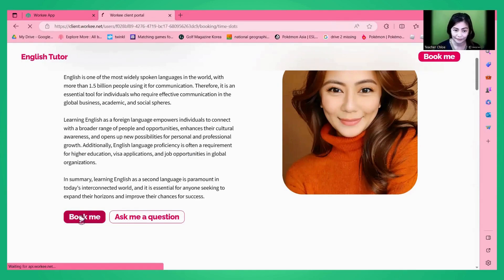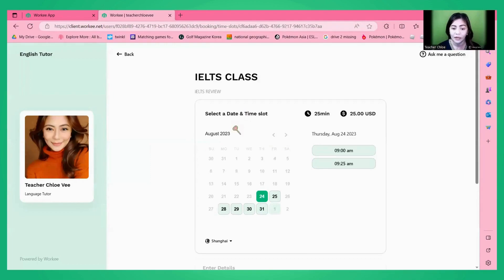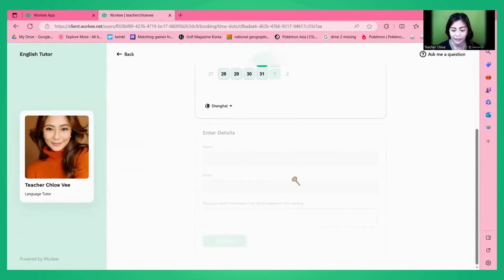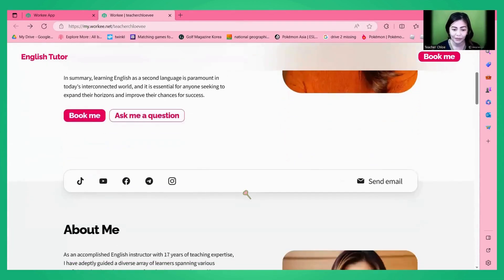Next is the 'Book Me' button. If students click this, they are directed to a page where they see your one-time sessions. Mine has two: an IELTS class for 25 minutes at $25 USD, and a free level test — a short conversation to check the student's level, for free and only 15 minutes. They just need to click, choose a date and time, input their details, and after clicking send, you receive an email that someone has booked your schedule.